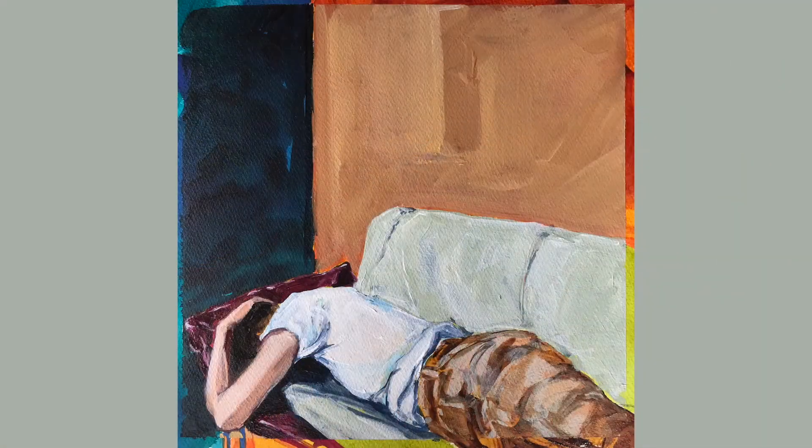The work for Open Studios is a new series I started in the spring called Holding Patterns. I think it's timely and speaks to this unprecedented challenging time in our lives.